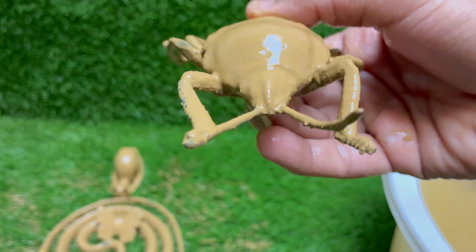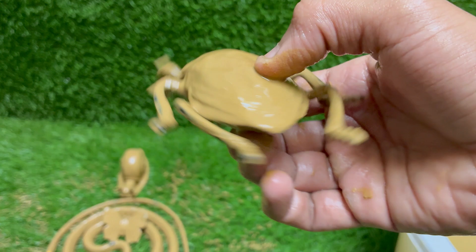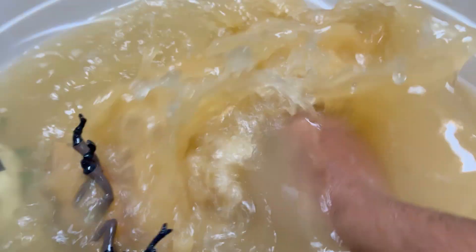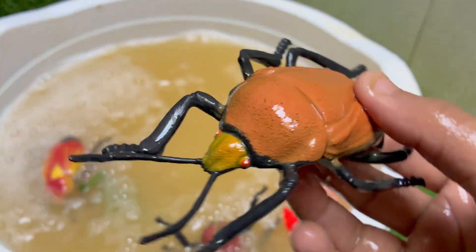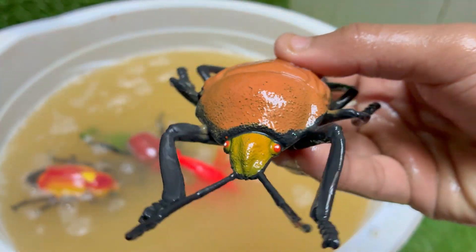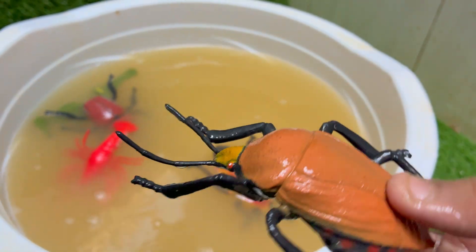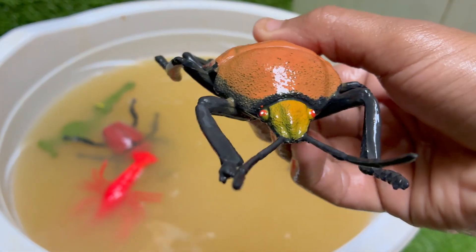The harlequin bug doesn't run — it releases a stinky chemical to scare predators away. Its name comes from a colorful jester or clown from old European theater. Its eggs are black and white, like a warning sign. The harlequin bug is a serious garden pest, especially to cabbage, kale, and mustard plants. It's basically the fashionista of the bug world.